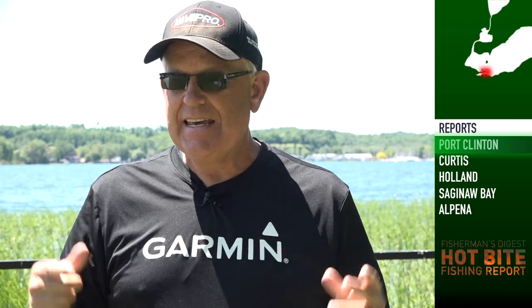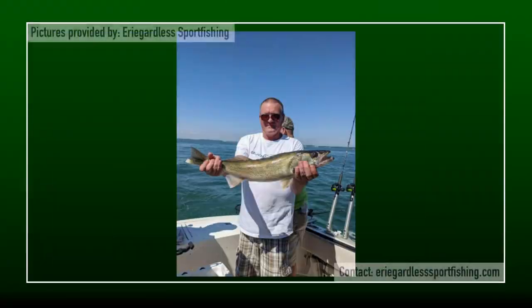First stop of the day: Port Clinton, Ohio. Captain Kelly Schmidt from the Irregardless tells us that the fishing in Port Clinton hasn't slowed down even for a second. Even in the teeth of last weekend's northeast winds, they still made it out and still caught their limit. With the southerly winds we've got this week, Port Clinton on the south shore of Lake Erie is going to have awesome fishing — the fishing is going to remain lights out.